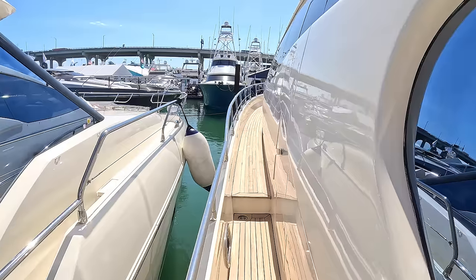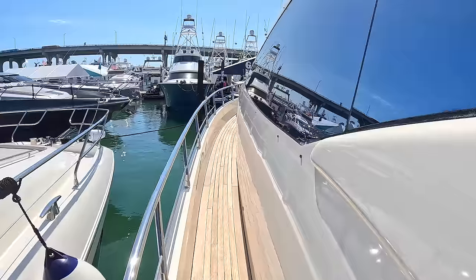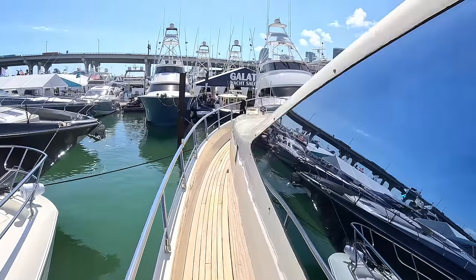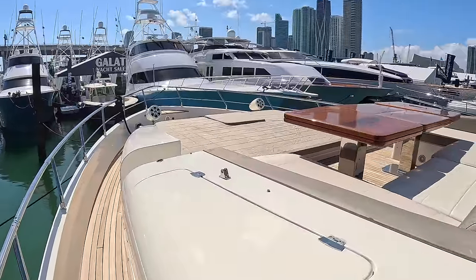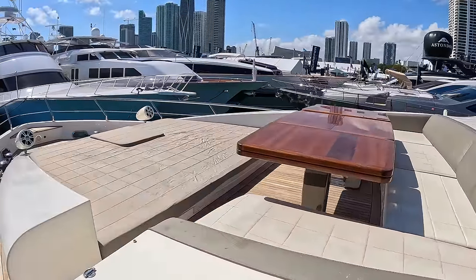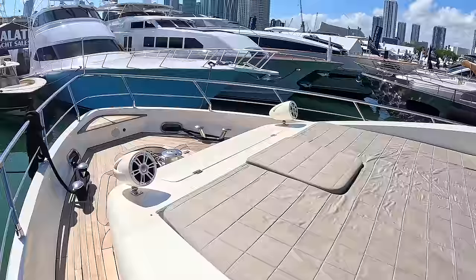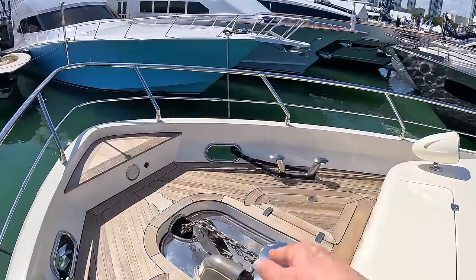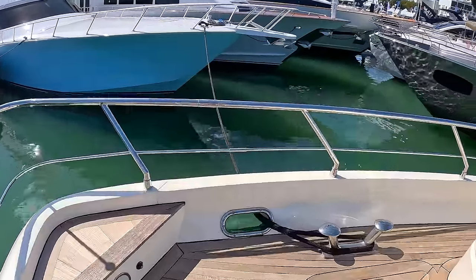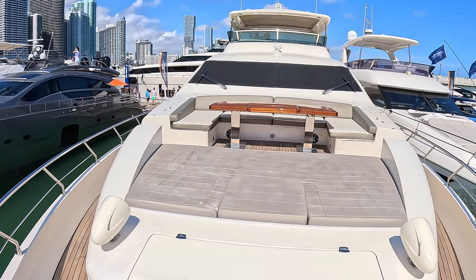We'll come across to the door we saw from the inside. It's a big boat to walk around. Up here on the bow there's a really nice seating area, sunbathing, some big speakers, anchor handling kit — and that's how she looks from the very front.